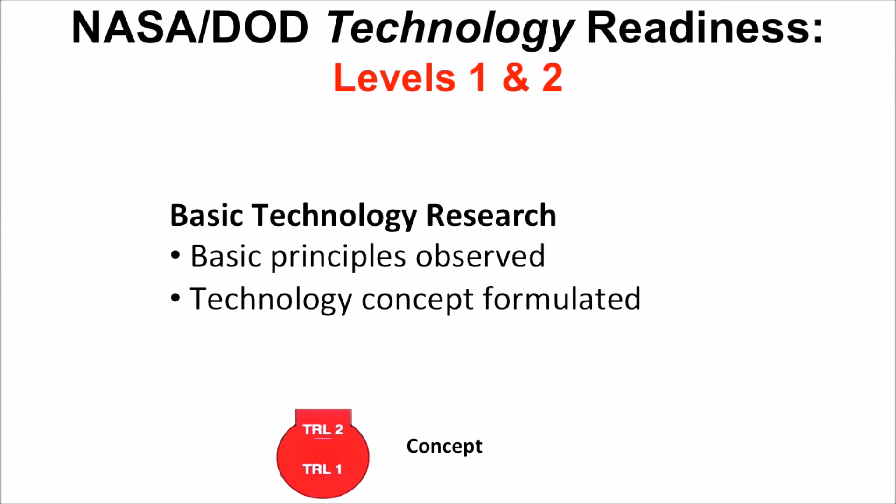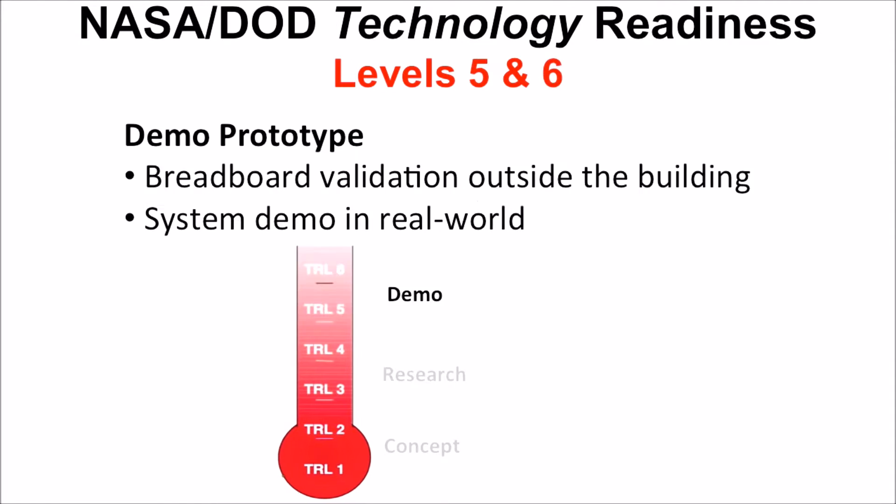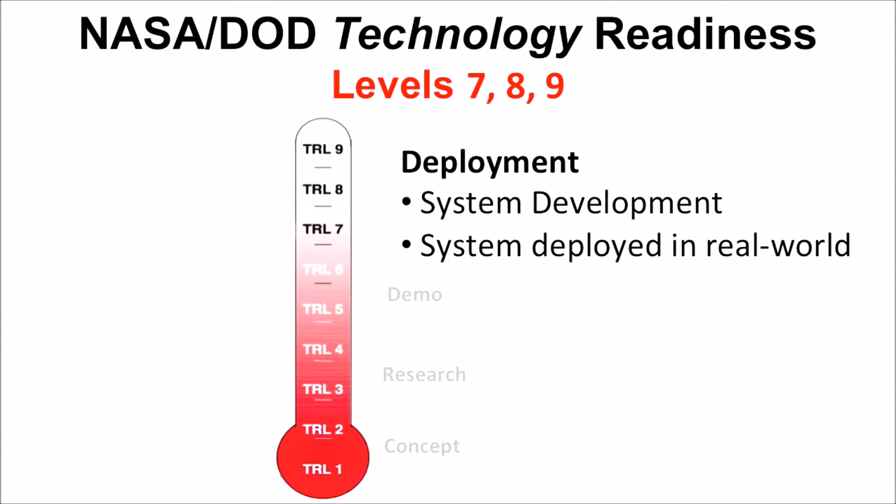And it says something like this: your project's at level one and two if you're doing basic technology research. You're at level three and four because you've now proven feasibility. Levels five and six, you can demo a prototype. Levels seven, eight, and nine, you're ready to deploy. Level nine, you're ready to put it on a spacecraft.